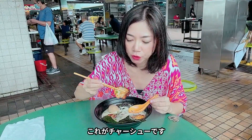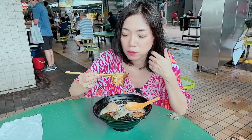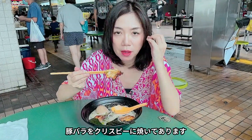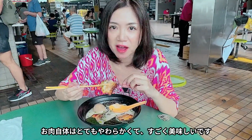So this is the pork chashu. I think they use a burner to grill it. The pork belly is very, very crispy and it's very soft. This chashu is very nice.